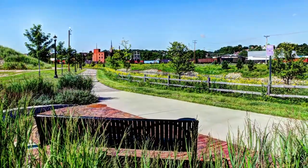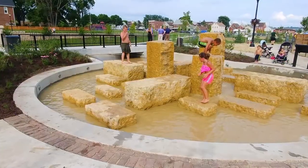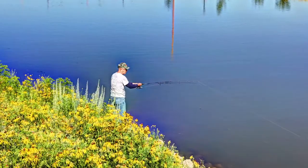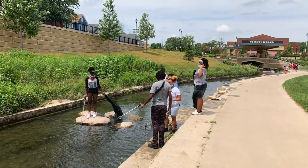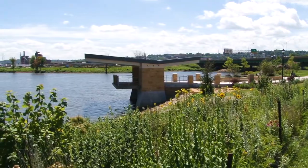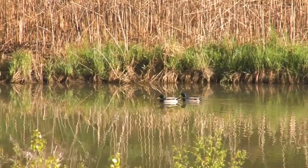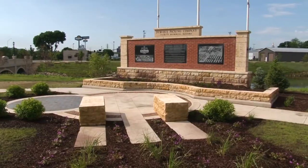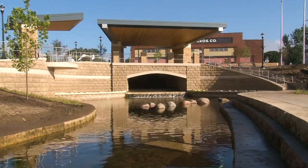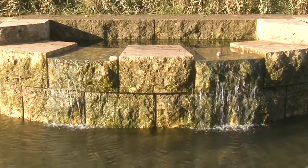The restored creek also provides recreational opportunities including hiking, biking, kayaking, canoeing, urban fishing, bird watching, and more. Interpretive signs along the creek engage and inform residents about protecting our waters, creating a healthy fish environment, the history of the neighborhood, the Mississippi Flyway, and low-impact development practices that were incorporated into the project.